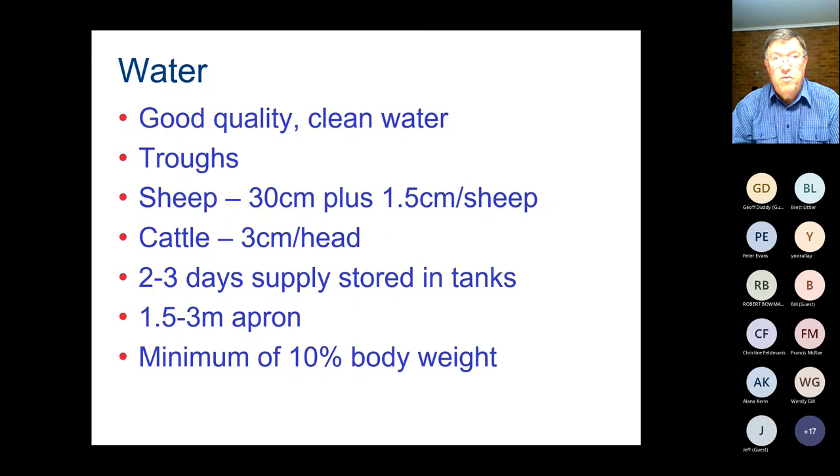One of the important parts of water supply is making sure you have the flow rate and supply storage to give that backup. Around water troughs we really need some form of apron — whether that's concrete or compacted gravel — because it's a high-traffic area, and if water is spilt the area can get quite wet and boggy very quickly. For sheep we want about a 1.5-meter apron, and for cattle ideally out to about 3 meters, so that an animal can stand comfortably and others can move behind them.